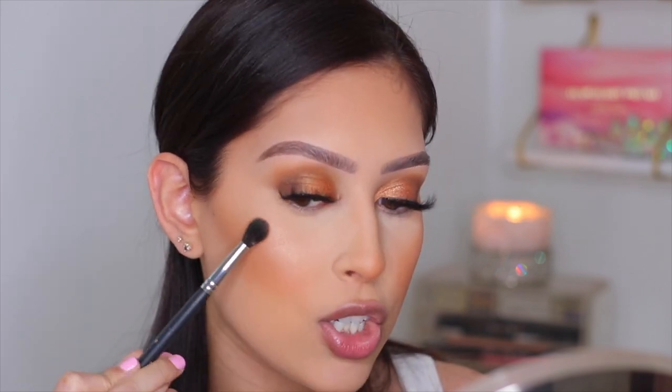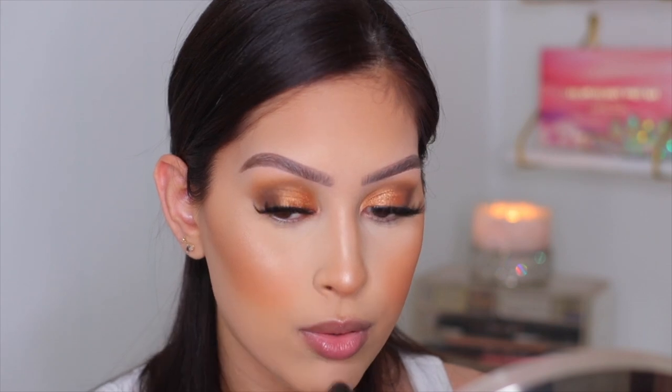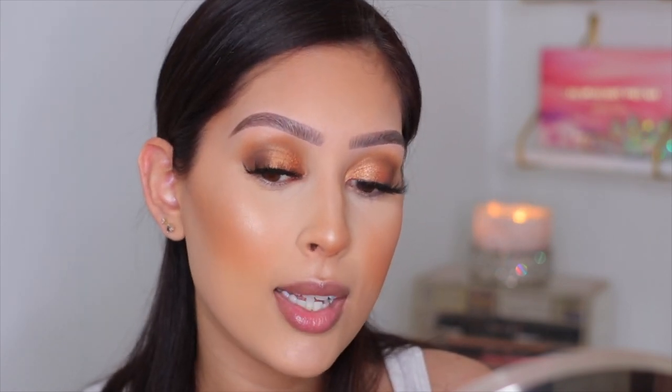I also hit the bridge of my nose and my cupid's bow — not for everyone but I love a highlight there. Then I hit the other side. You may notice my brows look different today — I did a microblading technique with the Glossier Brow Flick, a felt-tip marker-style pen where you make individual hair strokes. It's less intense than my usual sharp carved brows, but really pretty for a minimal everyday look.